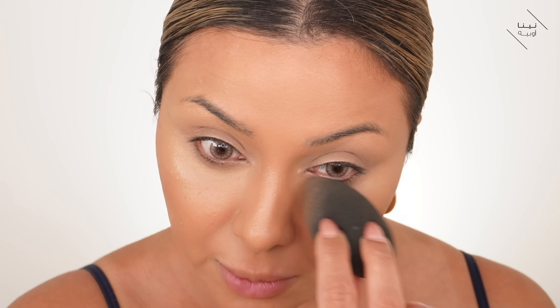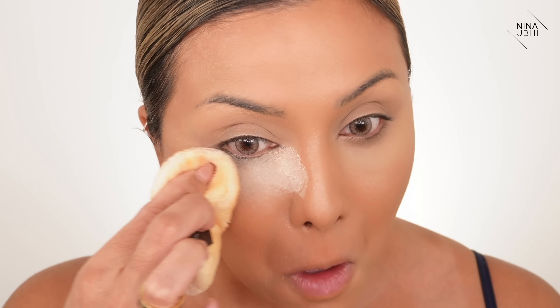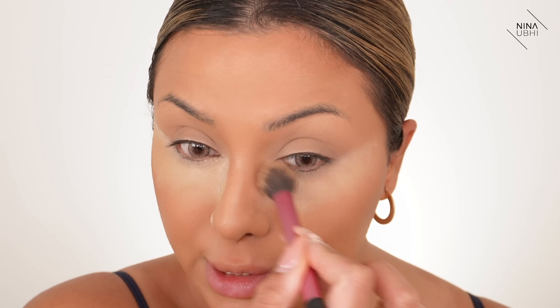If you're going for a full glam look I'd suggest setting your foundation to keep it in place. First I want to set my under eyes but make sure there are no creases — I use the tip of my beauty blender to take out any creases. Then I go in with my Laura Mercier powder puff and my setting powder, which is the Code of Beauty Easy Bake. After applying that under the eyes, I go straight in with my Real Techniques setting brush and dust it off.